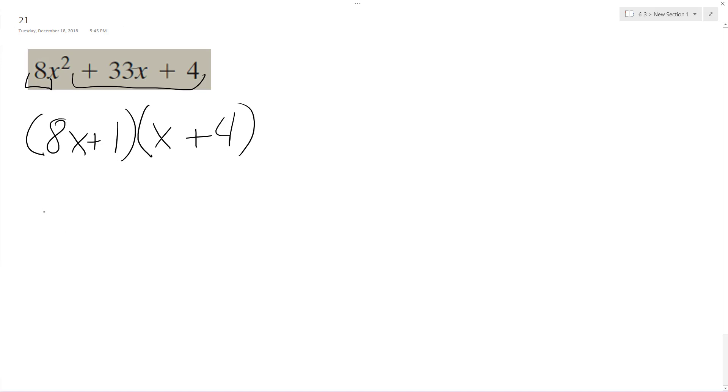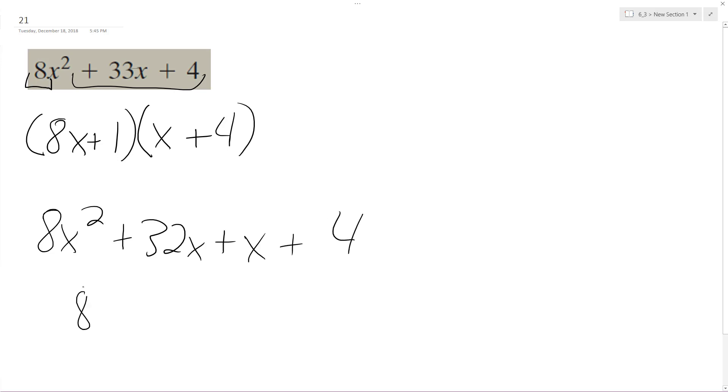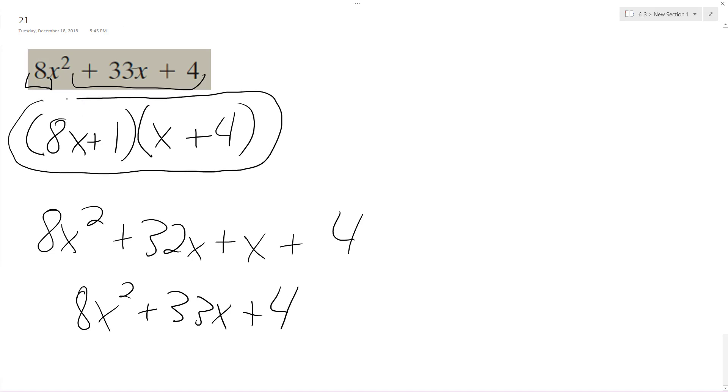So 8x times x is 8x squared. 8x times 4 is 32x, plus 1 times x is x, and then 1 times 4 is 4, and we get 8x squared plus 33x plus 4, which matches up with our original trinomial, which means the factorization here is correct.